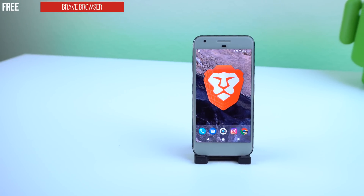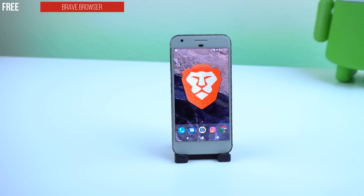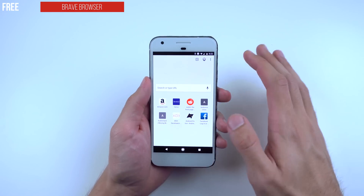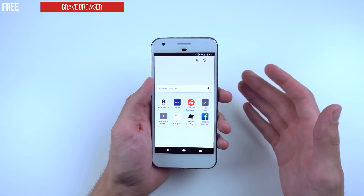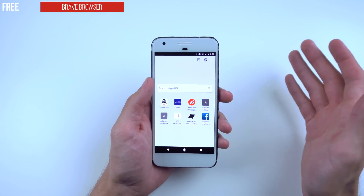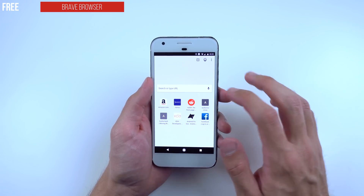The next app is called Brave Browser. It's free. This browser focuses on blocking ads and trackers to make your browsing experience faster, because ads slow down the time it takes for a website to load and even your connection speeds excessively. Some websites control the number of ads they have, but there are websites out there with 15 or more ads. Brave Browser is a good way to block that.